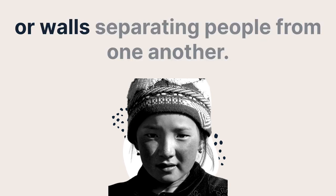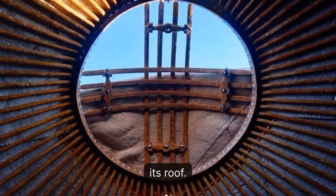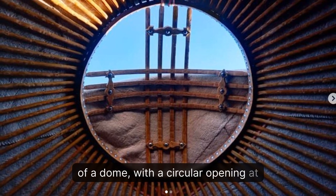Another important aspect of the yurt's shape is its roof. The yurt's roof is constructed in the shape of a dome, with a circular opening at the top called the tunduk.